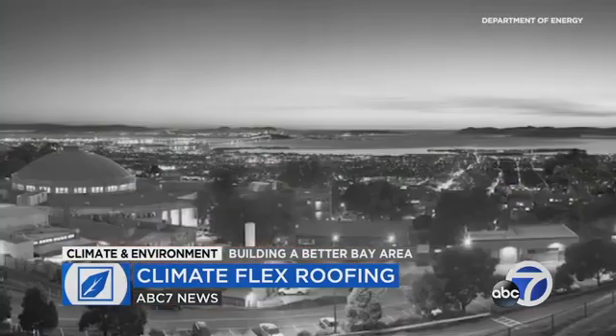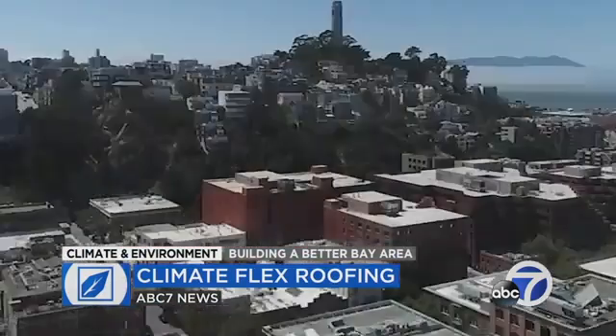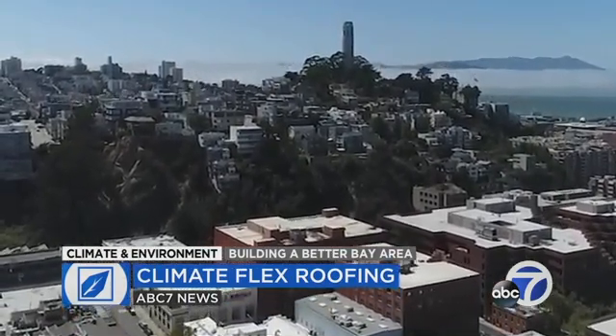Ronan Levinson is with the Heat Island Group at Lawrence Berkeley National Laboratory. He says while there have been significant advances in cooling technologies, there is a tradeoff. While you'll save energy in summer, if you need heating in winter, the cool roof won't get as warm as a traditional roof in the winter, and so your building might require more heating.